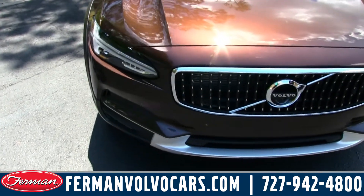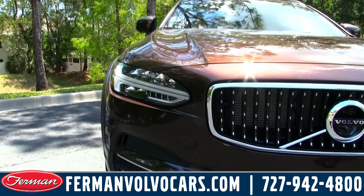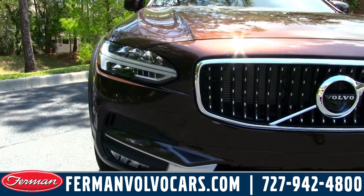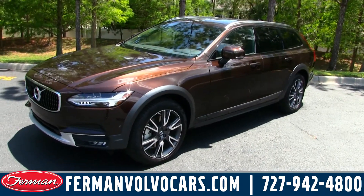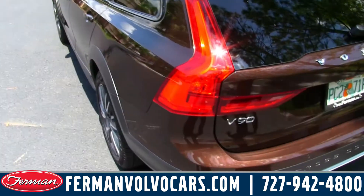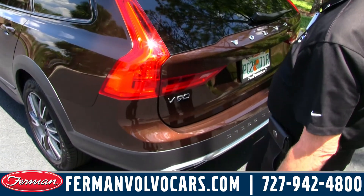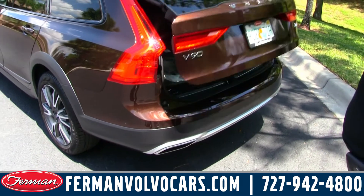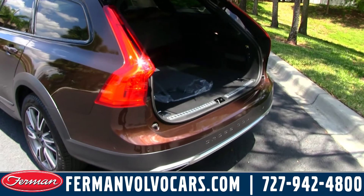This is a brand new wagon from Volvo, and it has the iconic Volvo Thor's Hammer headlight system with LED lights. You've got to agree that this is probably one of the best looking wagons that's ever been built. This also features the Volvo kick-open rear hatch system, which makes it very easy when your arms are full and you're trying to load things into your car.